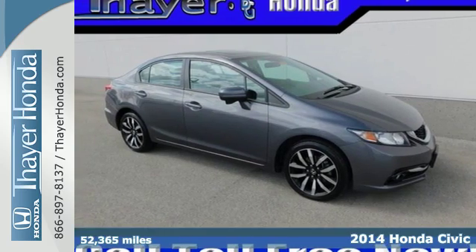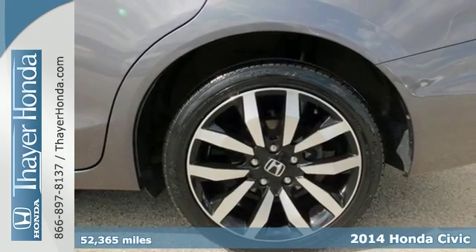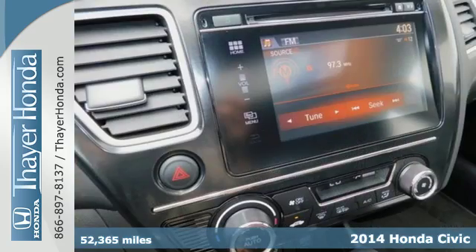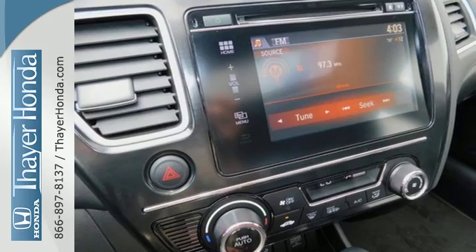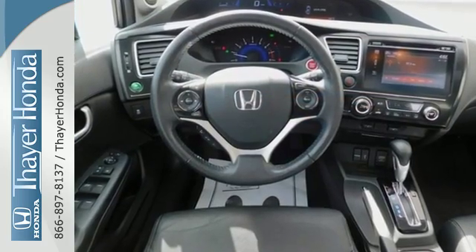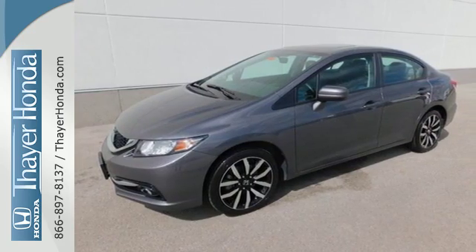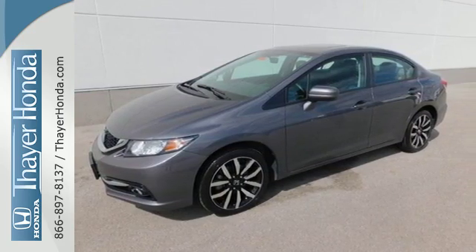It's a 2014 Honda Civic. Beautifully designed and impressively equipped, this Honda is a cut above the rest. The exclusive body design enhances occupant protection and adds to the safety features including stability and traction control, a four-wheel independent suspension and a tire pressure monitor.